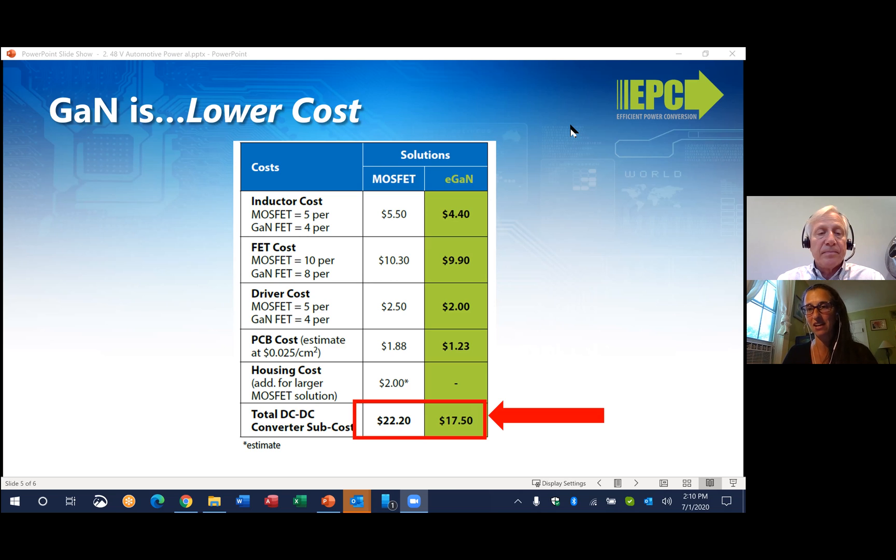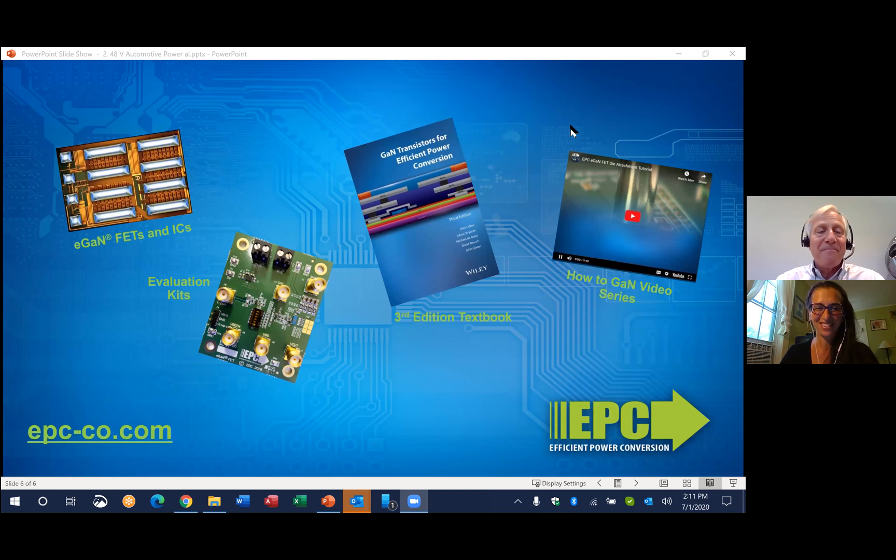So when should we expect to see the first cars on the road with these GaN-based systems? We have designs going with virtually all of the Tier 1 automotive electronics suppliers, and I think the earliest should hit probably in 2022, maybe 2023. Thanks a lot, Alex. And thank you, everyone, for watching. If you'd like more information on EPC solutions for 48-volt automotive power, please visit our website at epc-co.com.